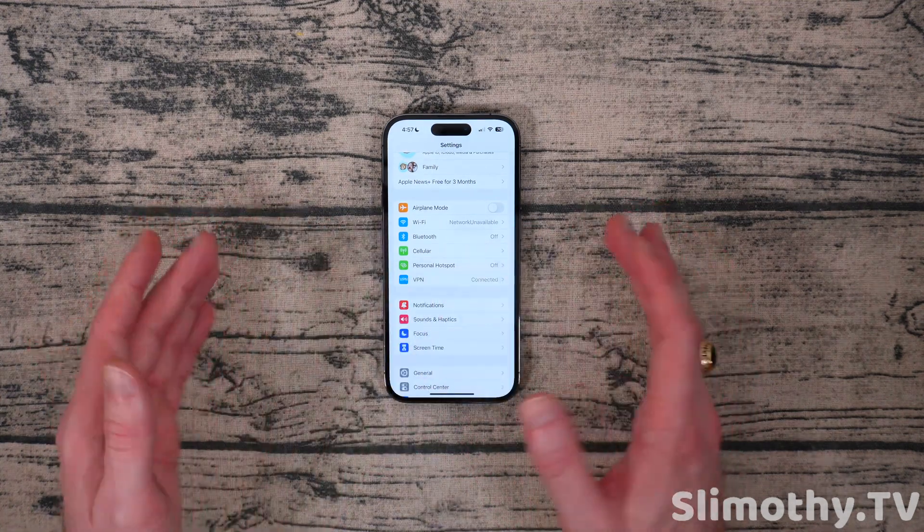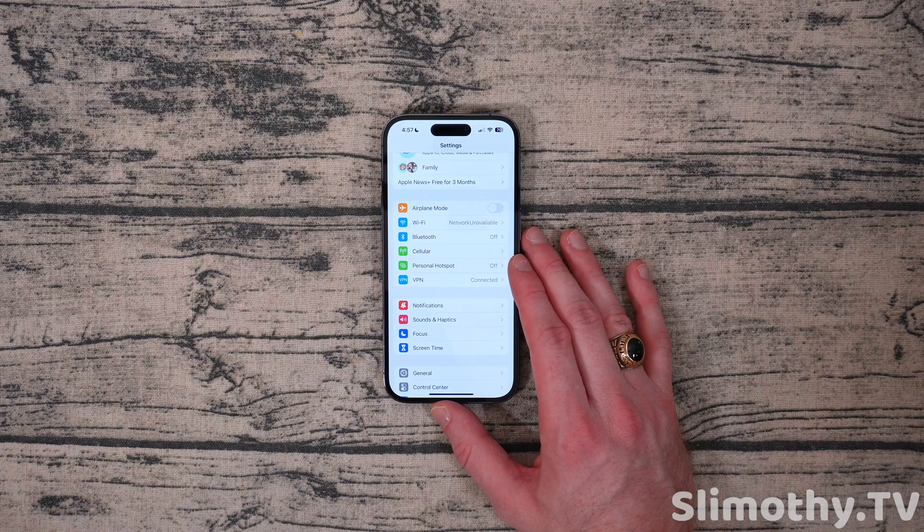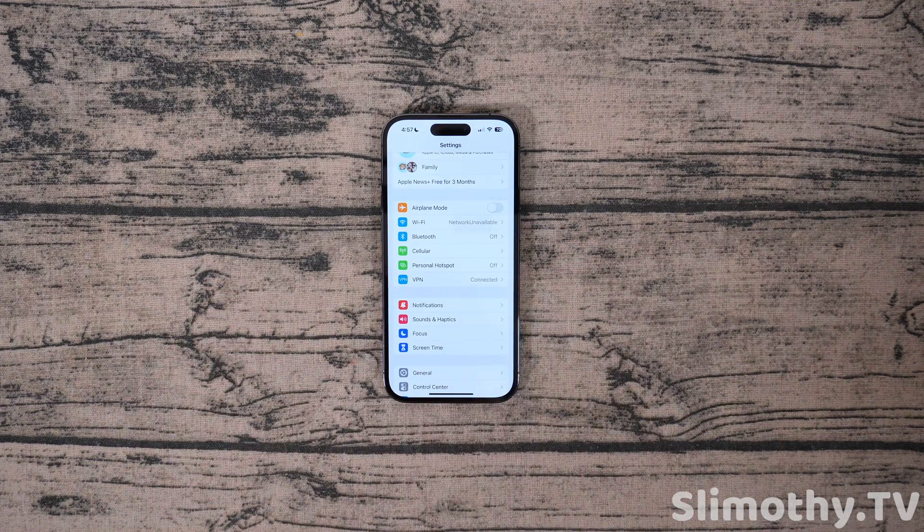The next thing is a new wallpaper for Black Unity, and yes, people are considering that a feature of this update because there's such a small amount of changes here.